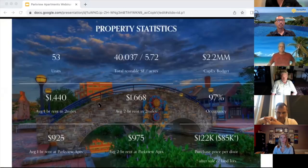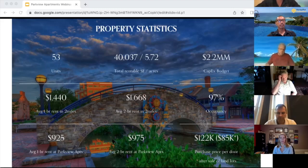Here's a quick property statistics overview. We have 53 units and 40,037 square feet of rentable square footage. We have a $2.2 million CapEx budget. The average one-bedroom rent within two miles is $1,440, and the average two-bedroom rent within two miles is $1,668. We've been blessed to have the current ownership leave us a 97% occupancy rate upon switching hands, but that comes with the value-add opportunity. Current average one-bedroom rents are at $925 and average two-bedroom rents at $975. The total purchase price per door lands at $122,000, and after the sale of the land lots agreed to, it comes to $85,000 a door.